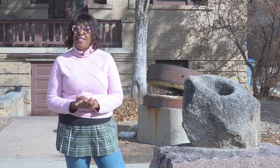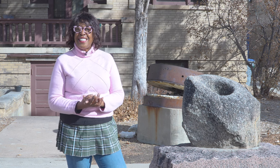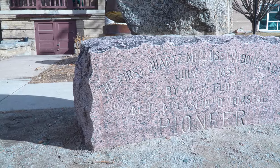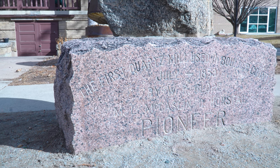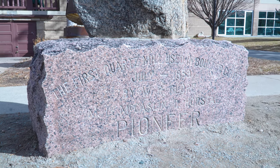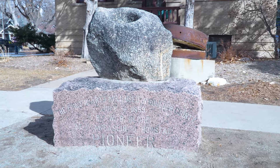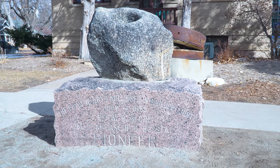But wait, there's more. In 1913, C.C. Penick generously donated these stones to the city, ensuring their preservation for future generations. And check this inscription — it reads: "First Quart Mill Used in Boulder County, July 1859, by W.R. Floor, M.L. McCaslin, and D. Horsfall, Pioneer."